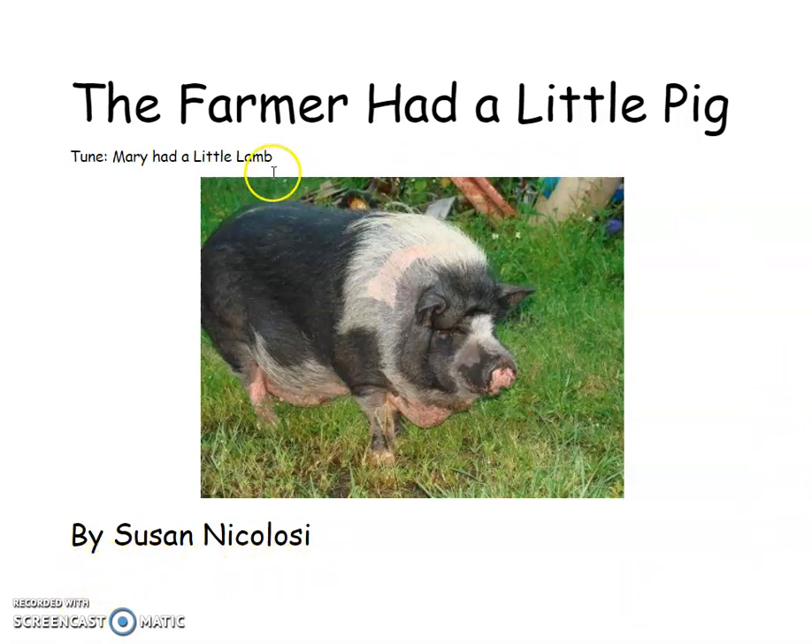So first we're going to look at our picture and say, what do we see? What do we notice? Did you notice there was a pig on this page? Are you noticing the way that the outside of the pig looks, the texture? Are you looking at the colors? Did you notice where the pig was? Did you notice the front of its face?